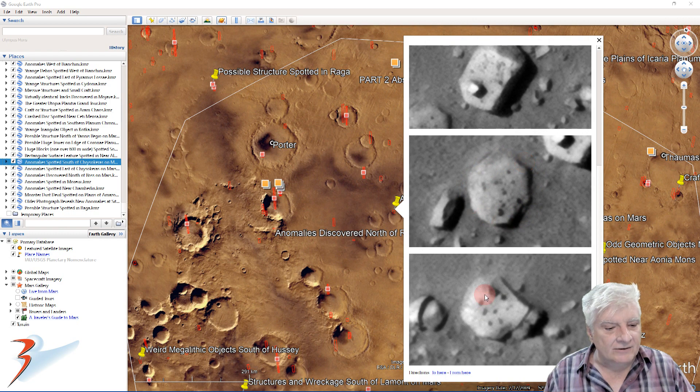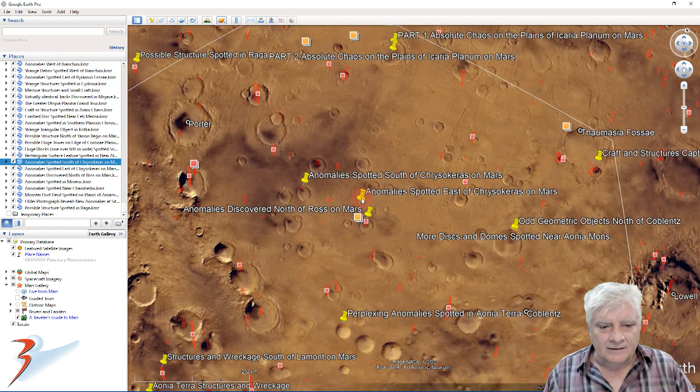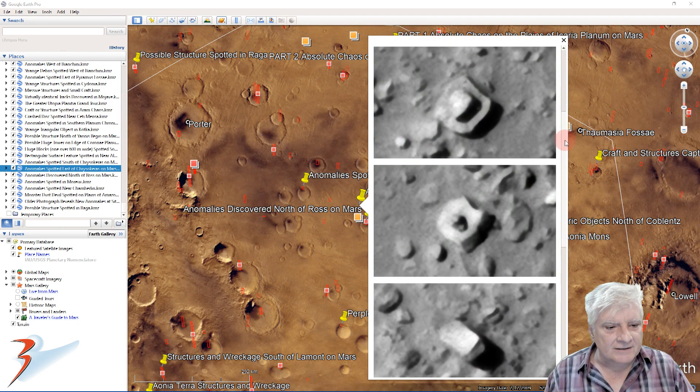These dark spots appear placed strategically on top of these anomalies. I think they might be depicting some sort of star signs, or maybe even some type of religious or spiritual significance.